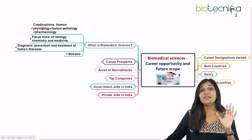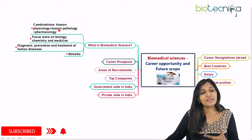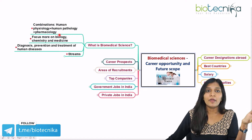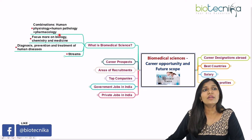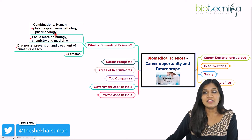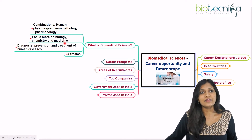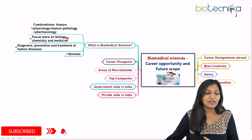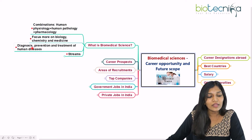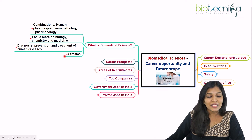Biomedical science is a combination of very interesting things like human physiology, human pathology, and pharmacology. Whether you've done your BSc in microbiology, biochemistry, or biotechnology, if you'd like to go for a master's in biomedical sciences — especially for research — it's a great field. It focuses on biology, chemistry, and medicine, and covers diagnostics, prevention, and treatment of many human diseases.